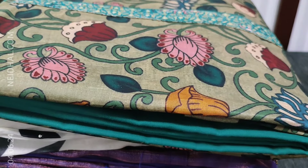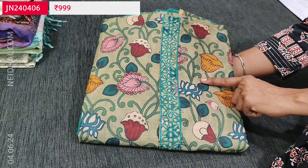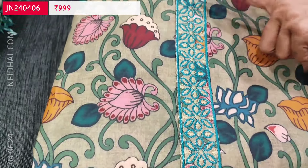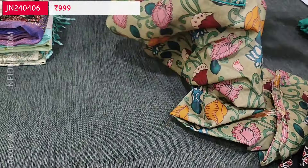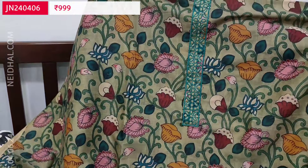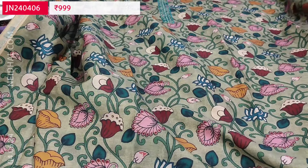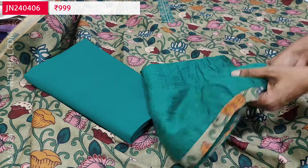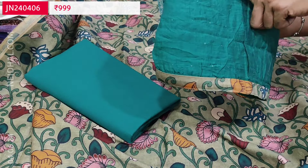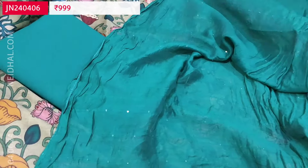Next we are going to see a kalamkari printed silk cotton set. The fabric is very soft with a lovely print — base color is cement green with colorful kalamkari print. For the yoke we have thread detailing. The fabric is digitally printed silk cotton, apt for office wear; lightweight, easy to maintain, and wrinkle free. We have a turquoise green cotton bottom and a soft silk cotton dupatta in dark turquoise green with tiny sequence work and tapings provided. Cost of the set is 999.